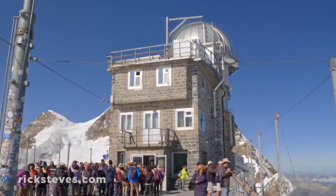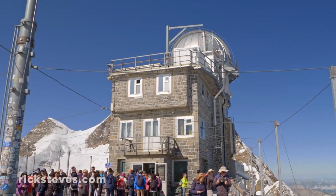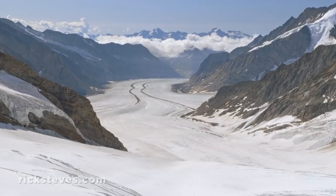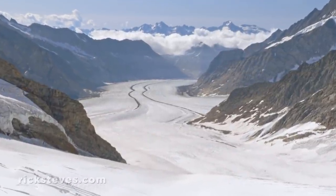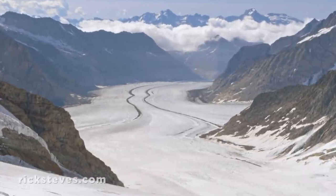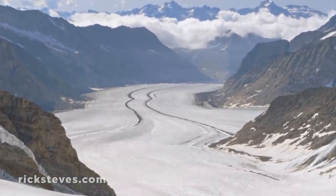The Jungfraujoch is like a small resort perched on a mountain ridge. From the highest viewing point, you can see the Aletsch Glacier, which stretches about 10 miles to the south. While shrinking with the warming global climate, it's still the longest glacier in the Alps.